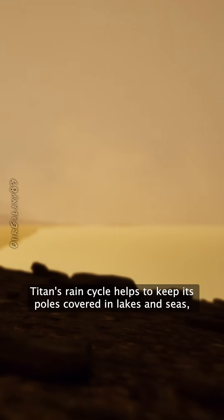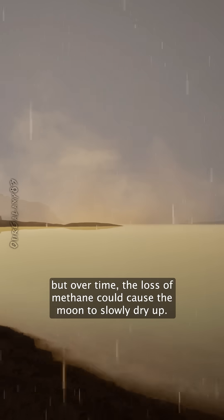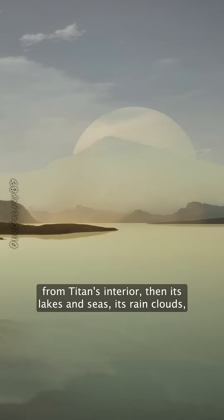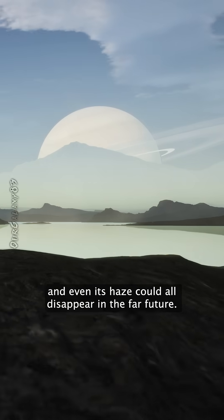Titan's rain cycle helps to keep its poles covered in lakes and seas, but over time, the loss of methane could cause the moon to slowly dry up. If the methane is not replenished by outgassing from Titan's interior, then its lakes and seas, its rain clouds, and even its haze could all disappear in the far future.